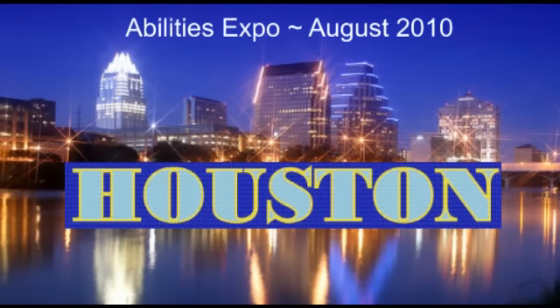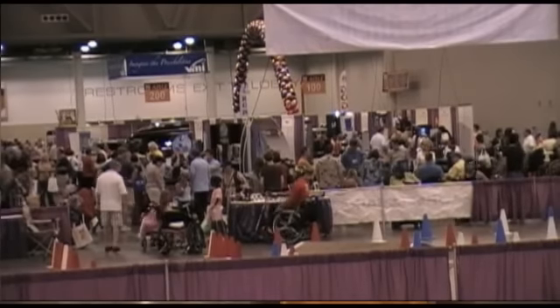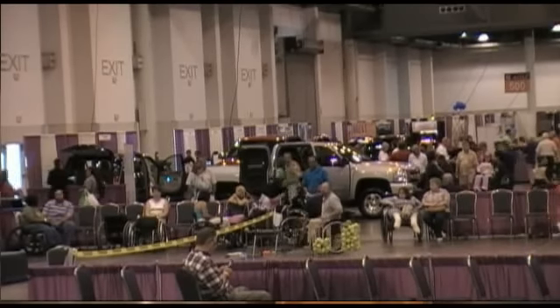Welcome to Abilities Expo in Houston. This is our fourth stop in 2010. It's August 27th. It's the first time we've organized an event here in Houston, Texas — the fourth largest metropolitan market in the country. People are excited about the show coming here for the first time to Reliant Park Expo Center. We've got tremendous support from the community here in Houston and throughout Texas.